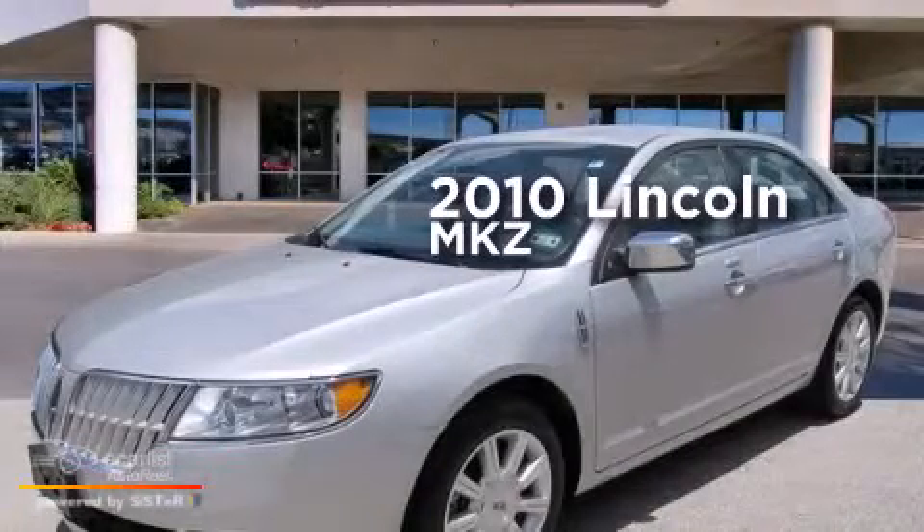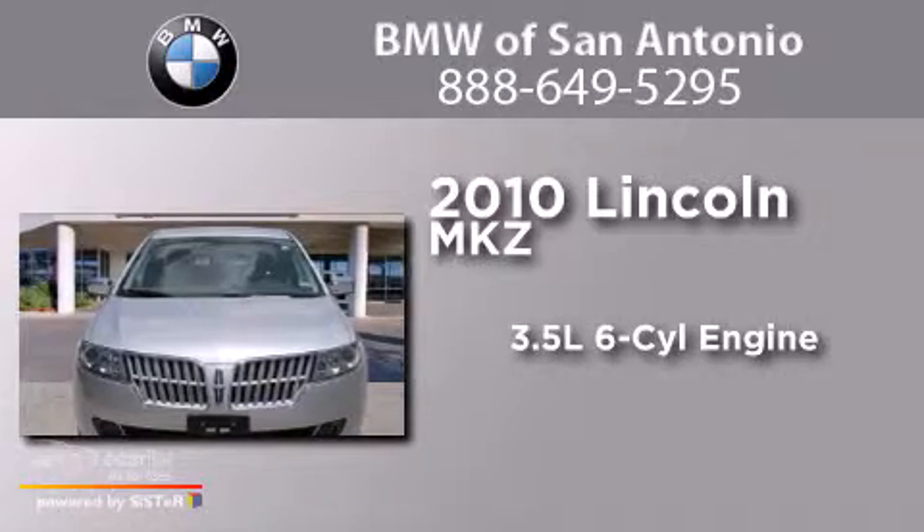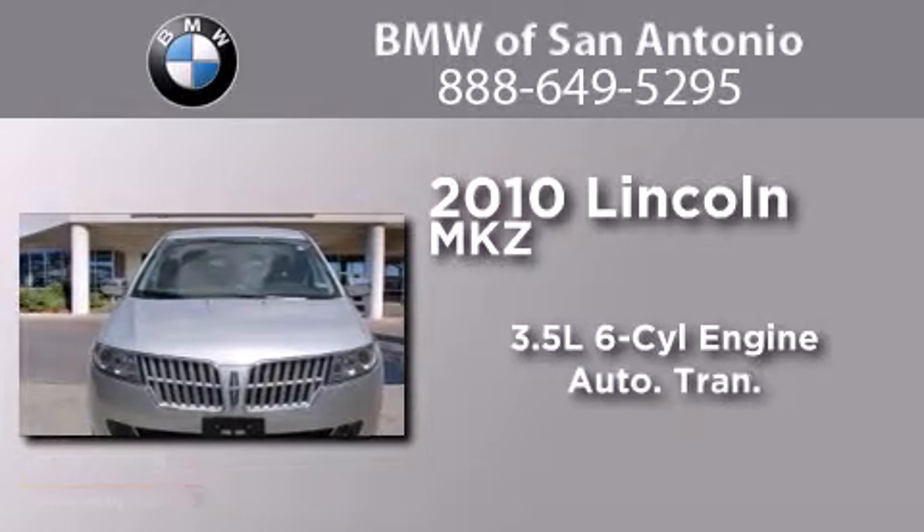This is a 2010 Lincoln MKZ. It has a 3.5-liter, 6-cylinder engine and an automatic transmission.